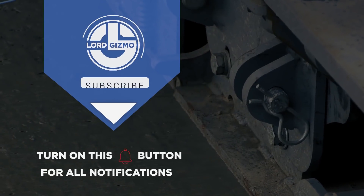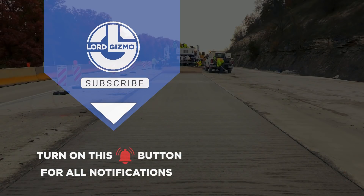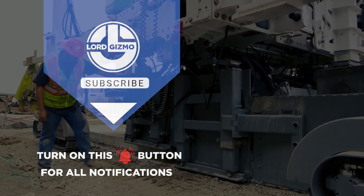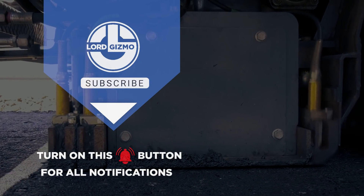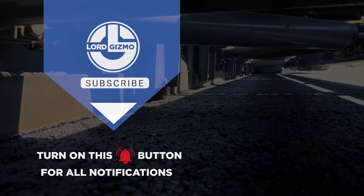Hey guys, thanks for watching. If you liked this video, make sure you check out one of these two for more cool machinery. Feel free to like and subscribe, we always appreciate it. And with that, we'll see you next time!